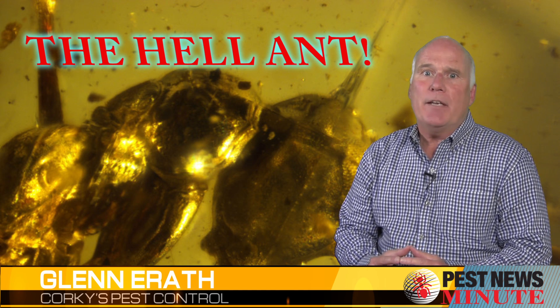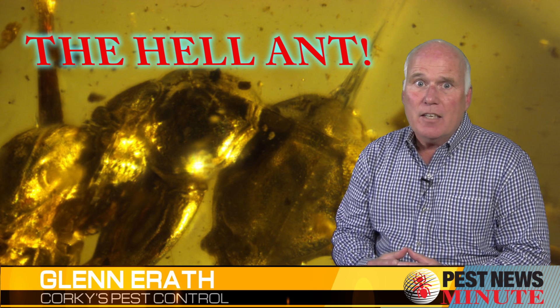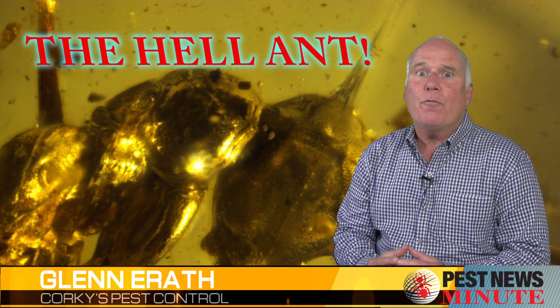The hell ant got its name from its anatomy and behavior. Instead of having a typical mouth, the hell ant had blades that stuck upward — think tusks — plus a horn that was reinforced with metal.